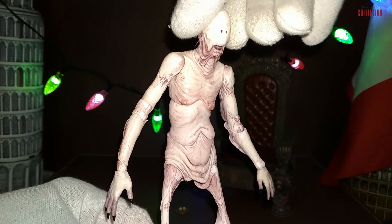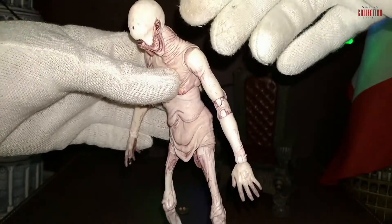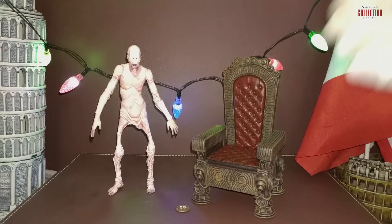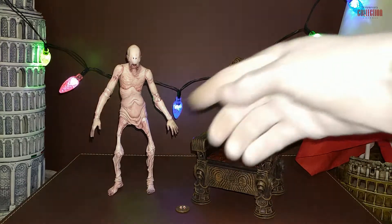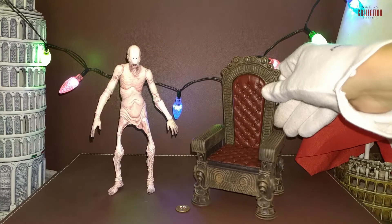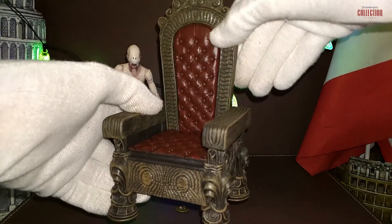It's a really grotesque representation of this character from the dark fantasy film Pan's Labyrinth. As for accessories that come with the Pale Man, we get the Underworld throne and a platter with two displaced eyeballs.